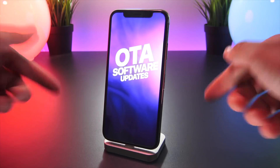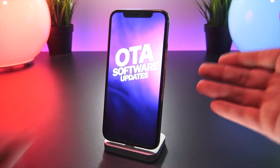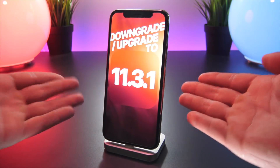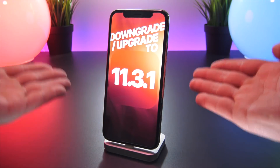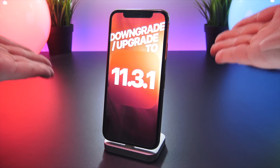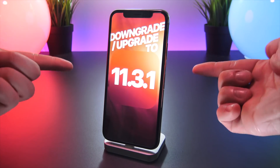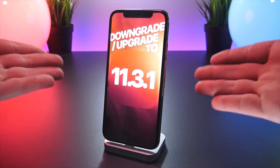You must do this before the iOS 11.3.1 signing window closes, which could be any day now. At the time of recording this video, 11.3.1 is still being signed by Apple, so I wanted to make today's video stressing the urgency of getting to this firmware now, and also to give everyone a refresher of this restore process.